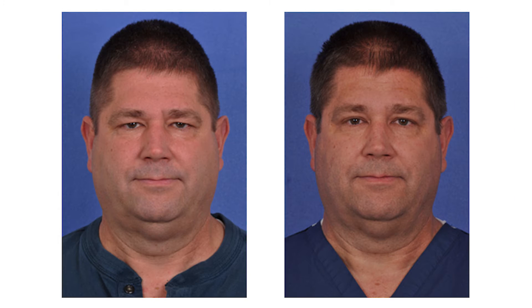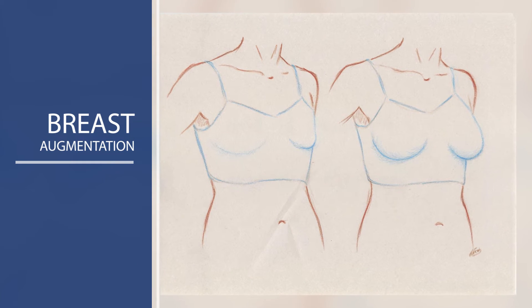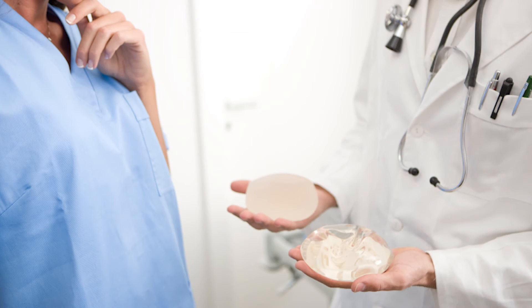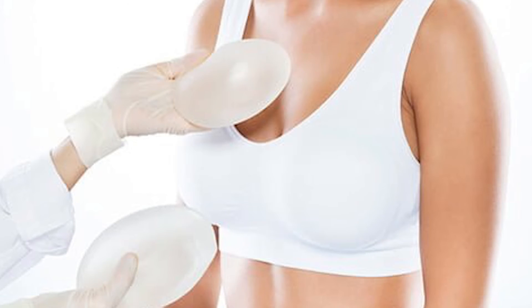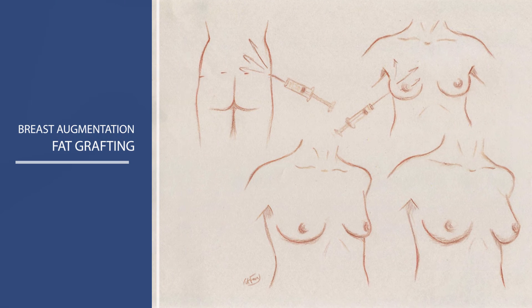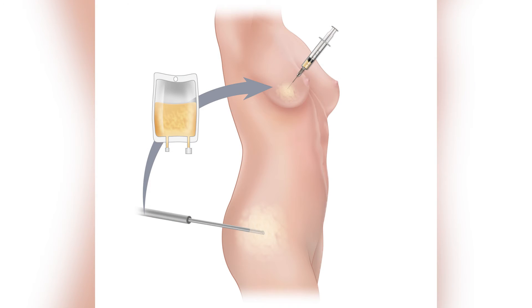We also offer breast augmentation, and it's one of the top procedures done not just nationwide but worldwide. There are two main approaches: one is with implants — either the silicone gel breast implant or the saline implant. The one gaining momentum is fat grafting or fat transfer for breast augmentation, where we take the fat from the belly, the hips, the thighs, and put it in the breasts.